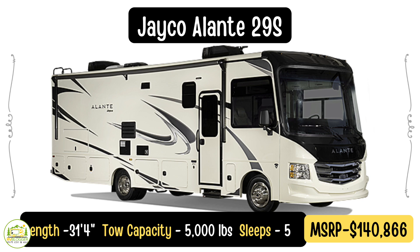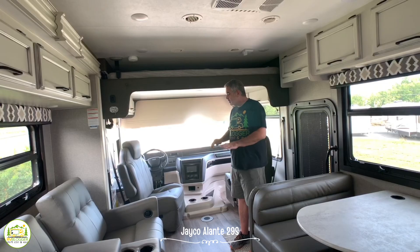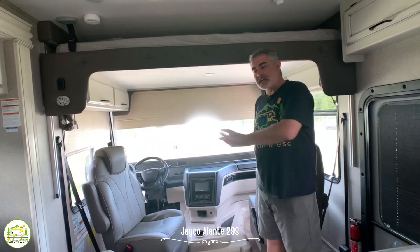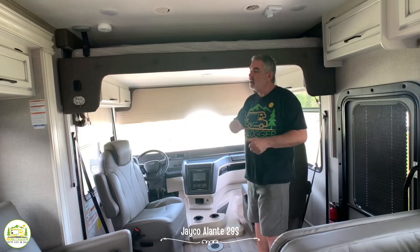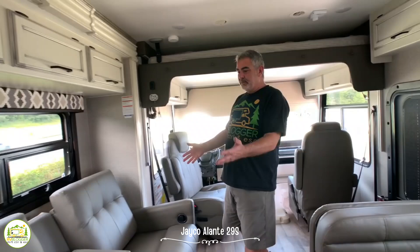This Class A motorhome is the Jayco Elante 29S. It is 32 feet 2 inches long and it feels like a much larger Class A. We really like some of the appointments in here and we certainly like the floor plan a lot. Starting at the front, you have the driver's cab area which is just huge — it feels gigantic up here. Both chairs are captain's chairs and they spin around to face into the motorhome. Above there's a cab bunk that will lower down, and two people could sleep up here very easily.